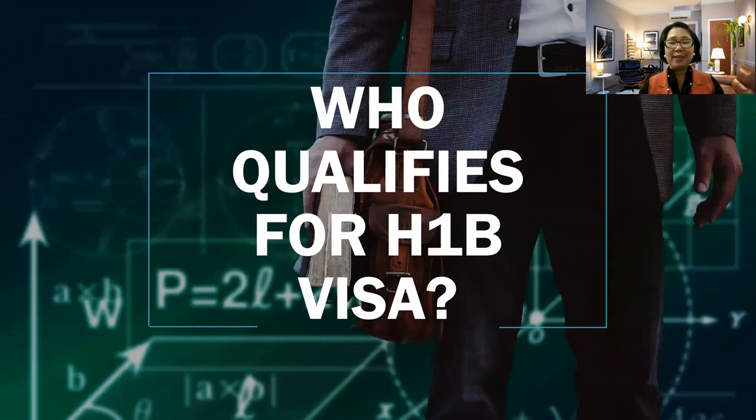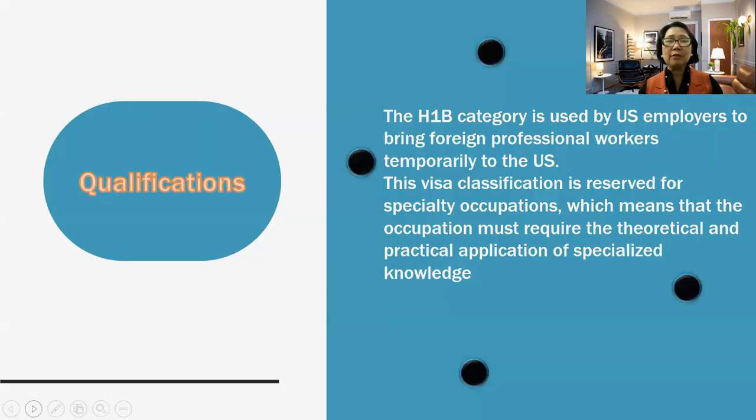Are you ready? Let's begin. So first, we need to know the different qualifications. The H-1B category is used by U.S. employers to bring foreign professional workers temporarily to the U.S. This visa classification is reserved for specialty occupations, which means that the occupation must require the theoretical and practical application of specialized knowledge.